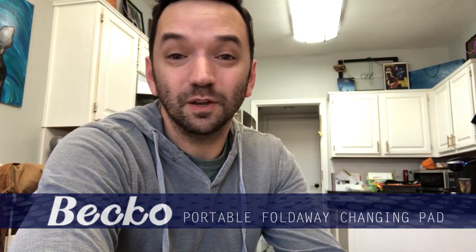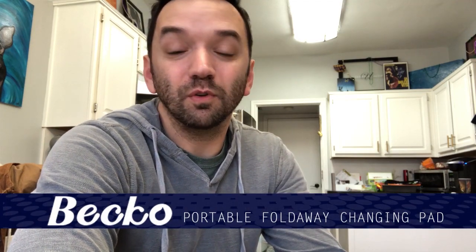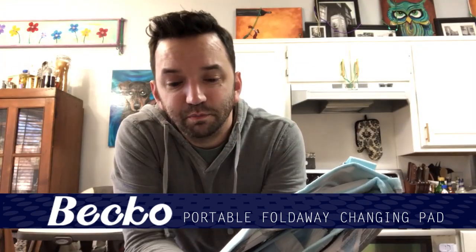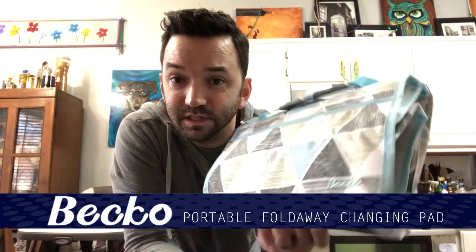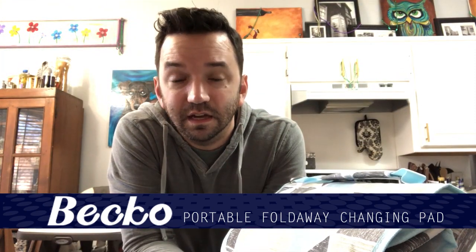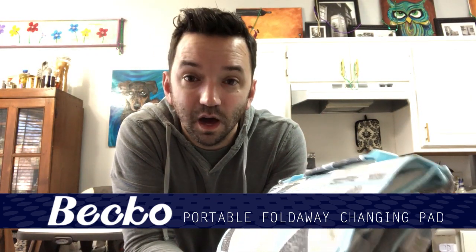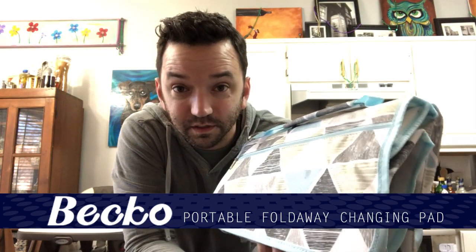Today we're gonna review the Beko portable fold-away baby diaper changing pad. The good people at Beko sent us this changing pad and asked us to do a review on it. This is an honest-to-goodness review — we love this thing.